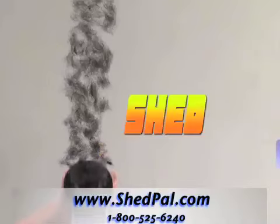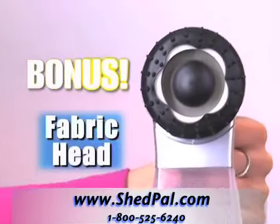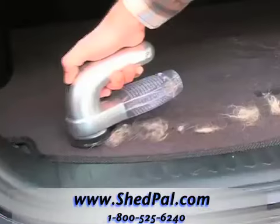Get your vacuum-powered ShedPal today for only $19.95. Call now and get the fabric hair-removing head absolutely free — it instantly and easily removes pet hair from clothes, furniture, even your car.